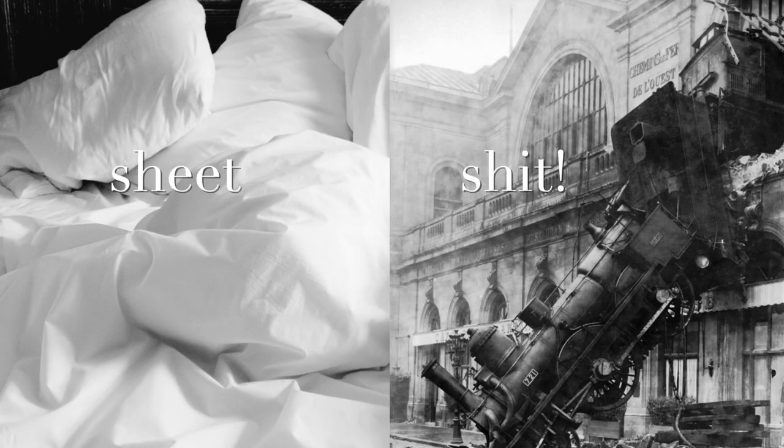Two other words that English learners have trouble with are 'sheet' and 'shit.' The difference between these two words is exactly the same as the difference between 'beach' and 'bitch.' Listen as I demonstrate: sheet, shit.